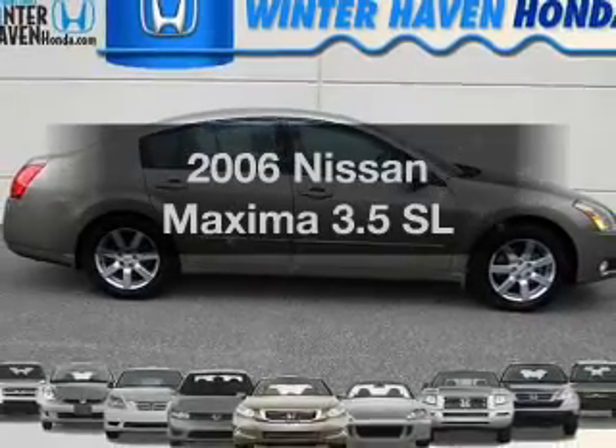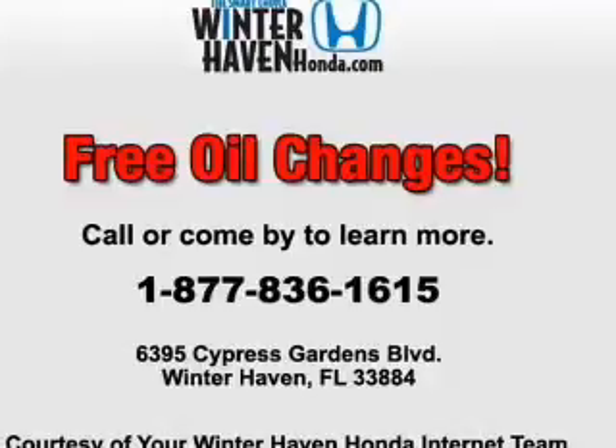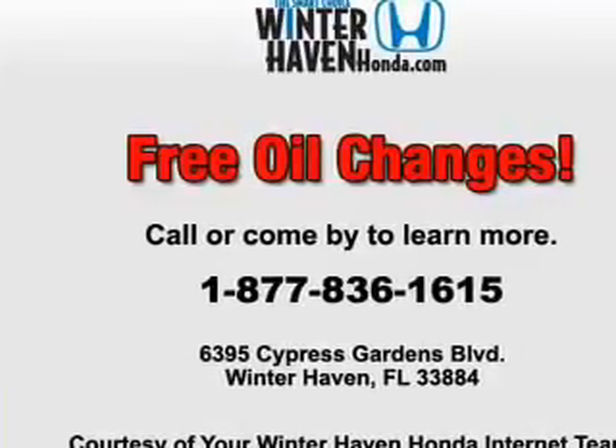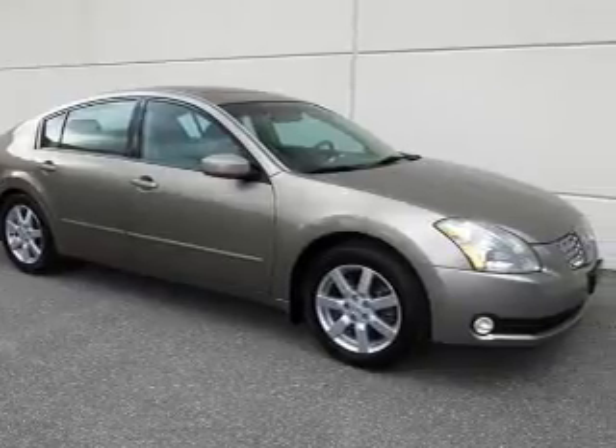Get noticed in this 2006 Nissan Maxima. This is the set of wheels you've been looking for, with a reliable six-cylinder engine. The powertrain includes front wheel drive that responds smoothly to its five-speed automatic transmission.